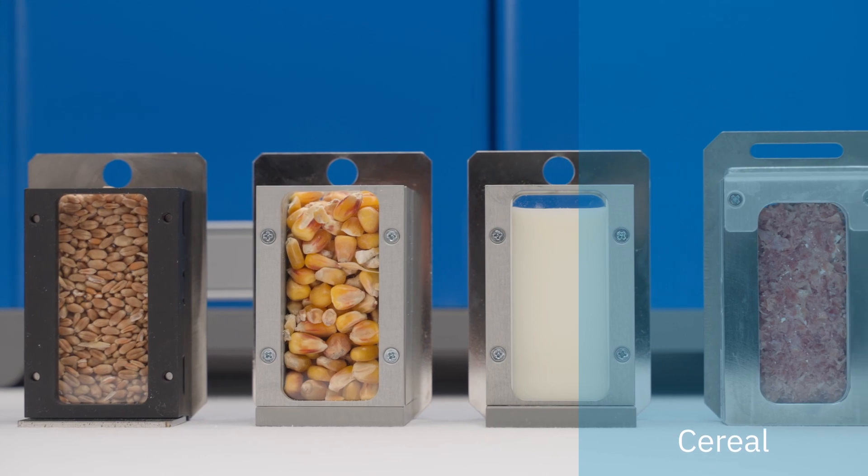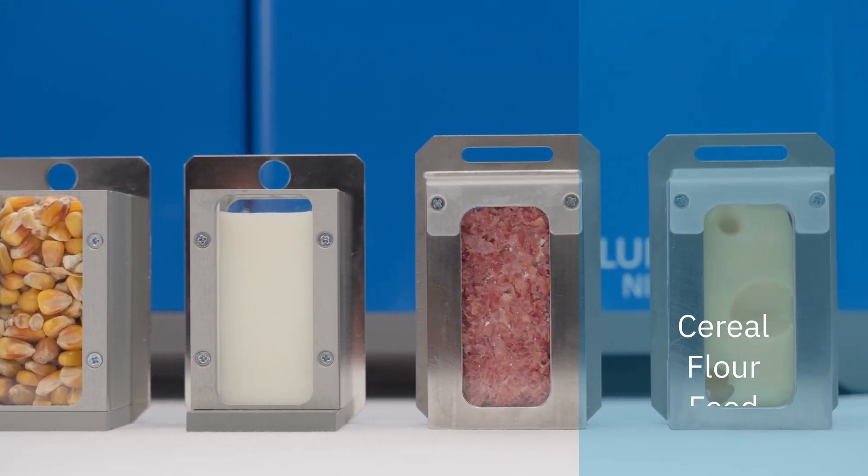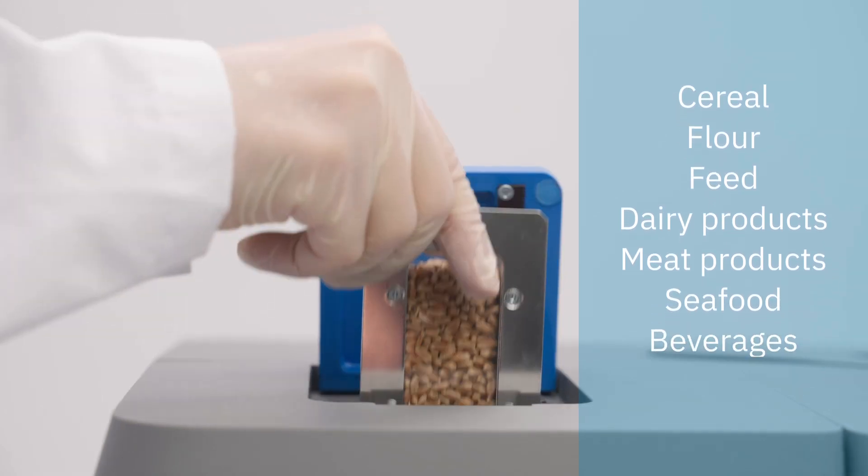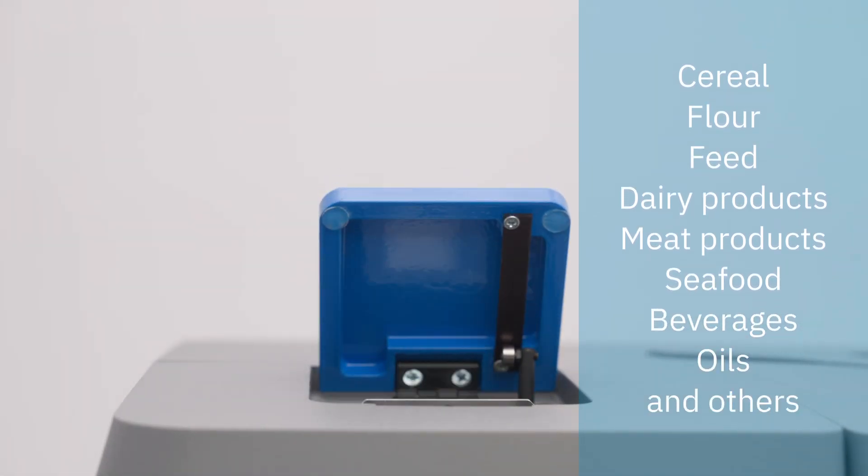With one instrument you can measure different quality parameters of cereals, flour, feed, milk, dairy products, meat and meat products, oil, food, beverages and others.